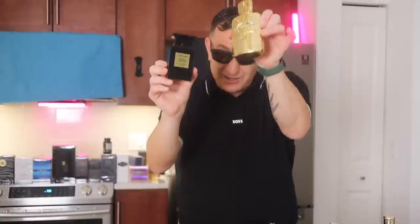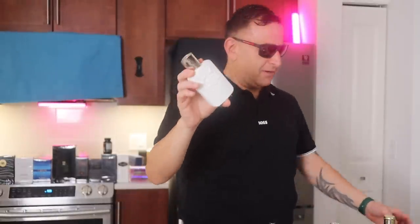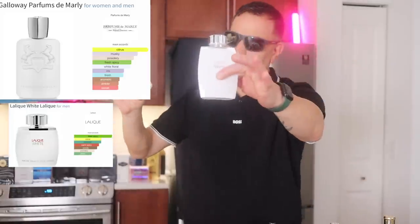This is a great replication of that fragrance. For bonus recommendations: if you want to smell fresh, clean, and long-lasting all day, find Parfums de Marly Galloway — one of the freshest, longest-lasting fragrances. If you can't afford the $350, get Lalique White for $50, or average $30.